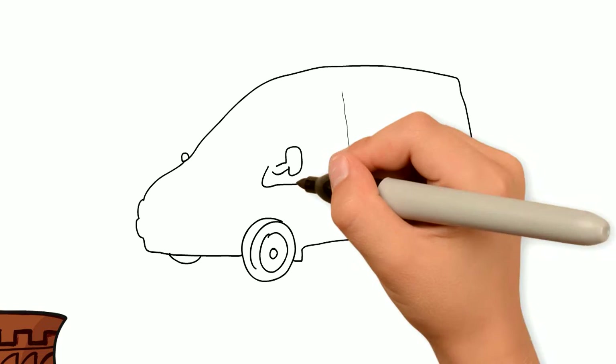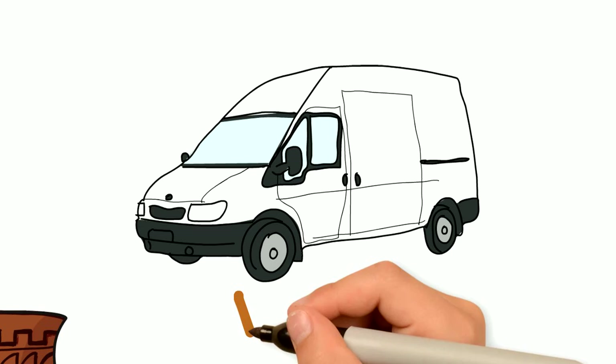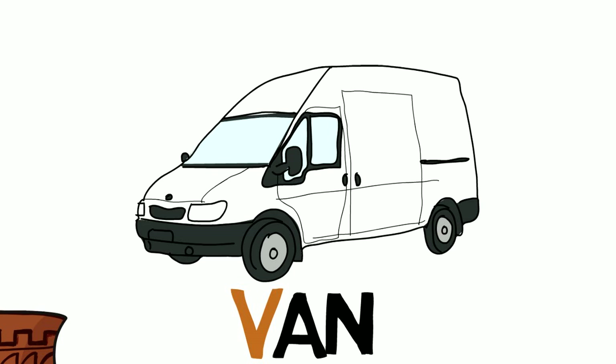How about this? Have you seen one of these driving around? This is a van. Van starts with the letter V. Van.